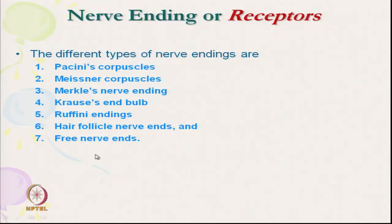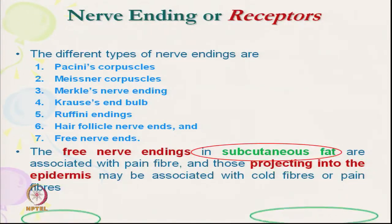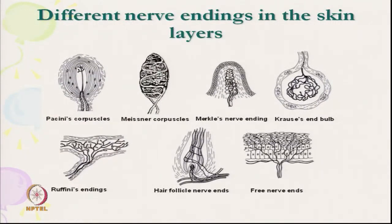These seven mechanoreceptors are directly related with our clothing comfort. The skin gets sensation through all these nerve endings. The free nerve endings are projected up to the epidermis, which gets signal with cold fibres or pain fibres — they are projected into the epidermis zone. We will start with Pacini's corpuscle.